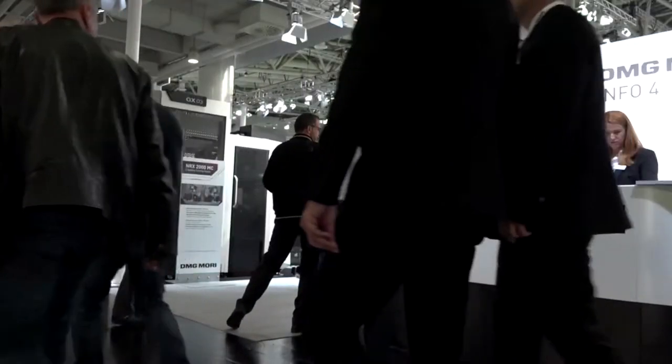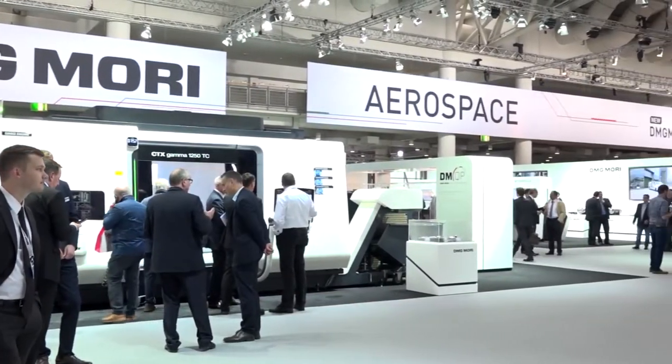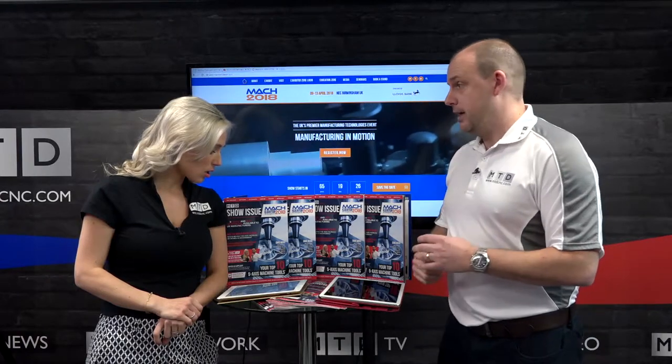The technology includes additive manufacturing and automation — the whole shooting match. I'm sure we'll talk to Steve Finn and the team there about how good the show is for them. That's Tuesday.